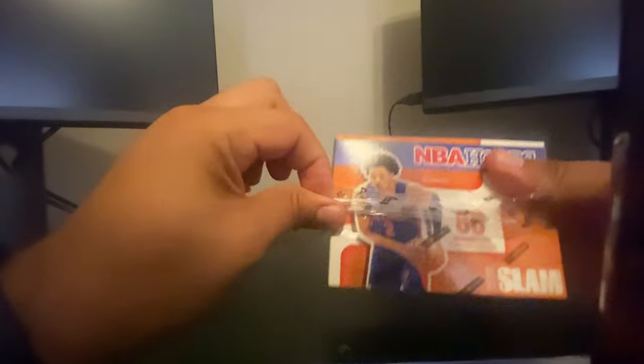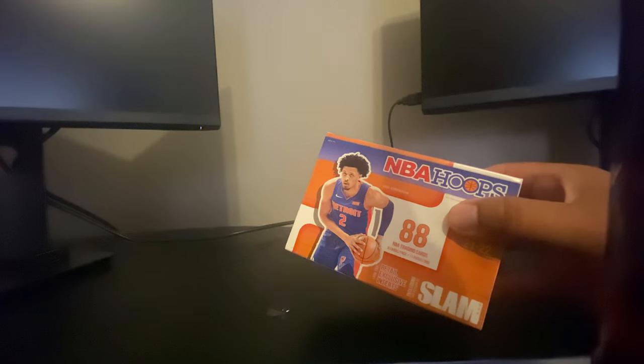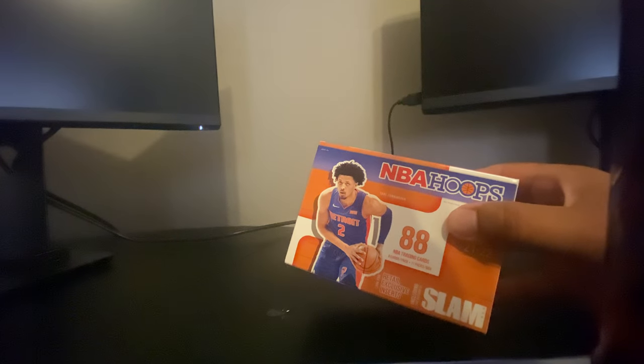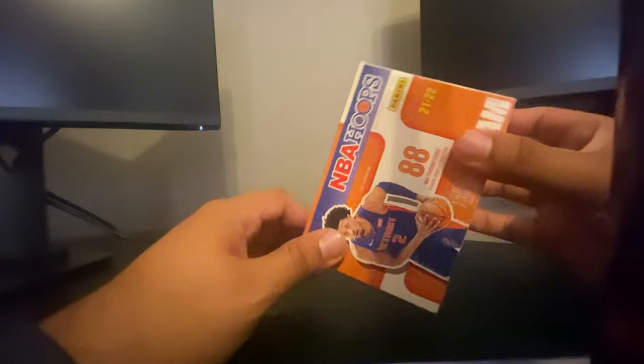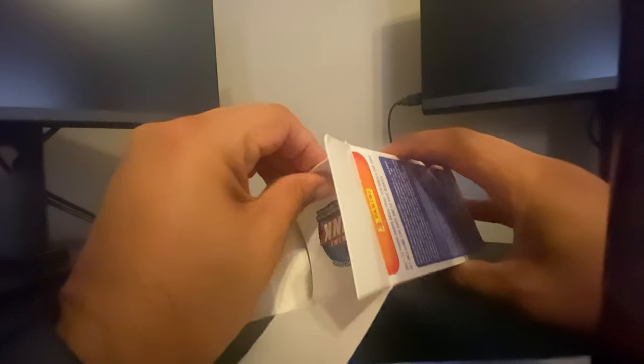Three main rookies we're going to look for: Cade Cunningham, who was the number one overall pick; Scotty Barnes, who won Rookie of the Year; of course there's Evan Mobley from Cleveland — I spaced on his name there for a second — and Josh Giddy, another good one. So let's see what we got.